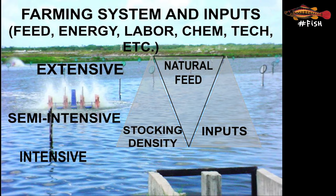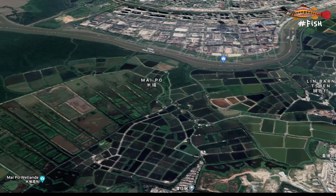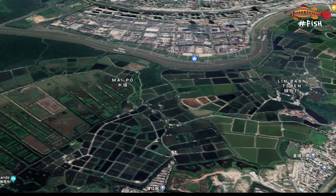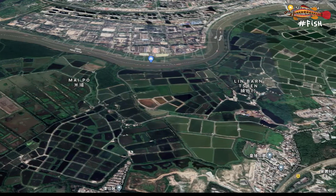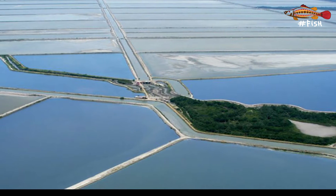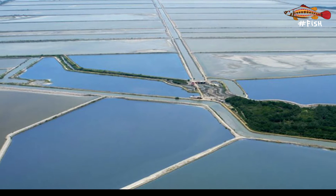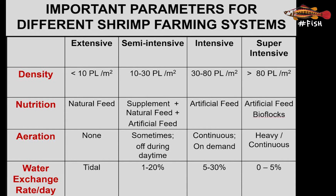The farmer does not need to spend on feeds, aerators, electricity — nature has been providing the shrimp with everything almost for free. Because there is no need to actively manage extensive systems, these ponds used to be quite large, being tens of hectares in size. The other systems are a variation of the extensive system, where we rely less and less on the natural productivity — that is, the phytoplankton, zooplankton and benthos.